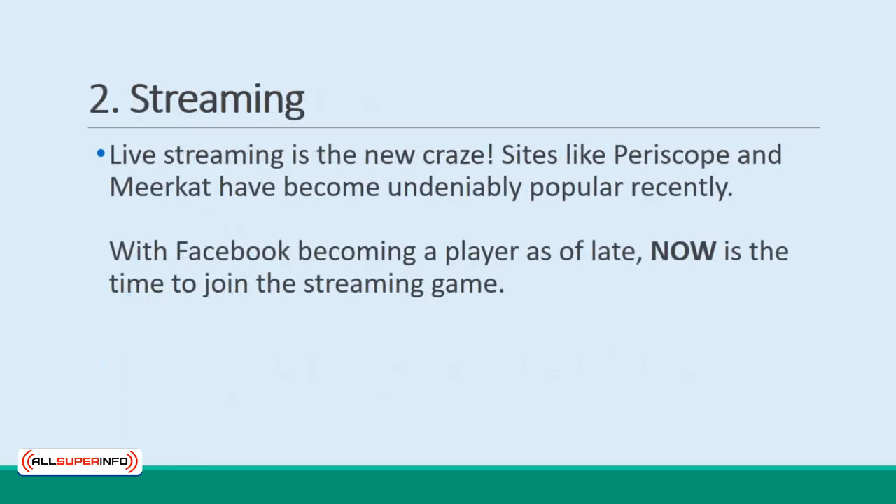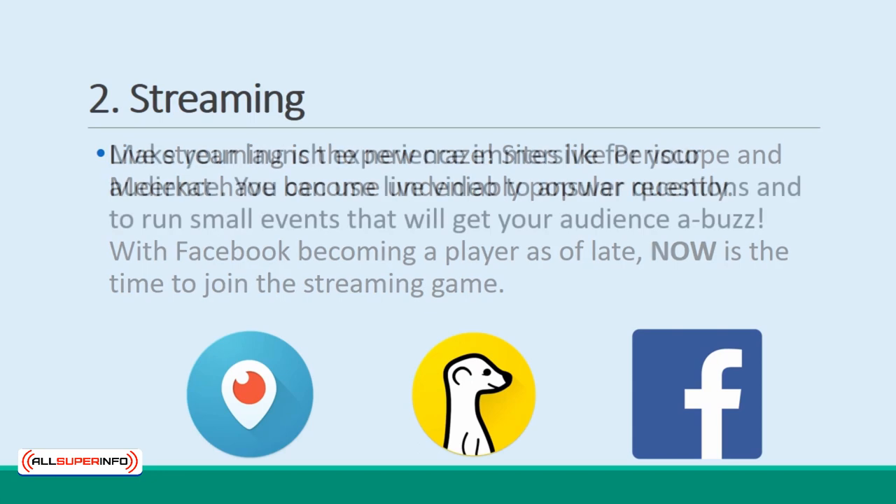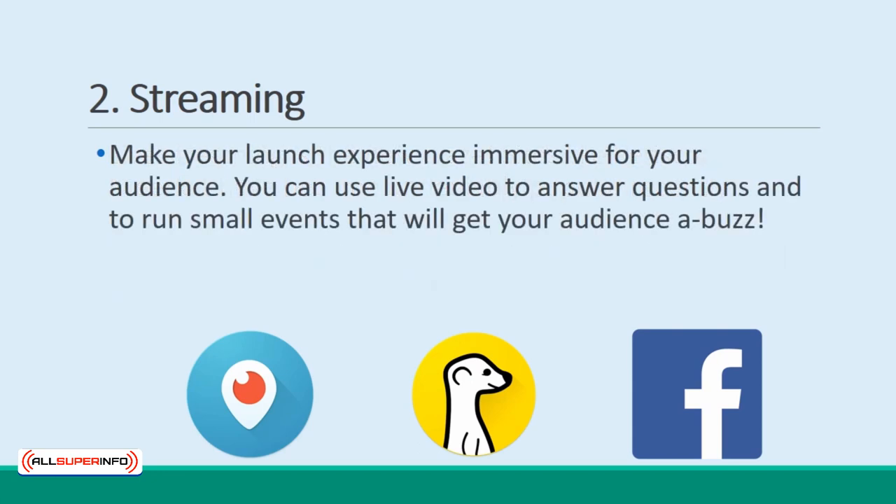Don't forget the streaming sites like Periscope or Meerkat, and especially now that Facebook is in on the act too. You can use live video to answer questions and to run small events that will get your audience buzzing.